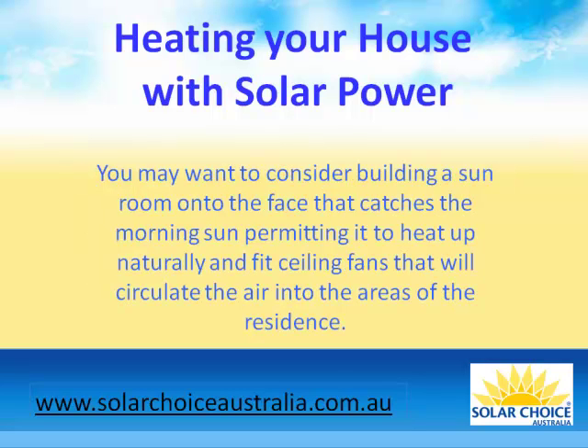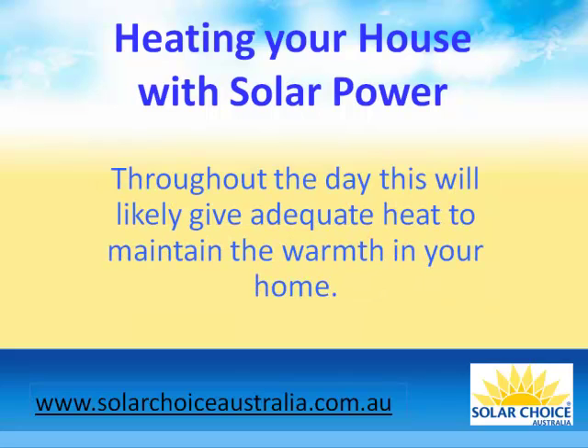You may want to consider building a sunroom onto the face that catches the morning sun, permitting it to heat up naturally and fitting ceiling fans that will circulate the air into the areas of the residence. Throughout the day, this will likely give adequate heat to maintain the warmth in your home.